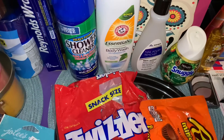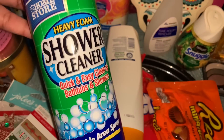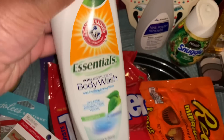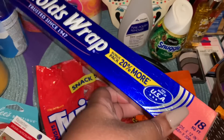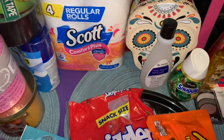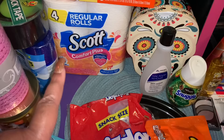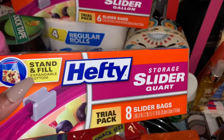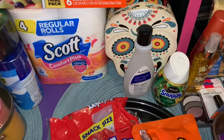At Dollar Tree we got a lot of good stuff. We picked up some Home Store foaming shower cleaner, some Arm & Hammer vegan body wash, rental wrap at 18 square feet for a dollar — 20% more — and a package of toilet paper to add to our pantry. We also grabbed Hefty slider bags in the quart size (8 count) and gallon size (6 count).